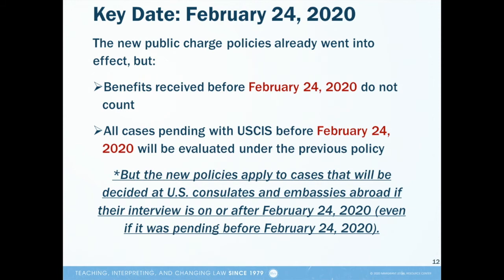A key date to know regarding the new public charge policies is February 24, 2020. That's the date the Trump administration's changes to public charge took effect. However, there are some important nuances to the February 24 date. First, use of any of the newly added benefits — those noted in red on Slide 8 — before February 24 does not count in public charge assessments under the new policies. Also, there is an implementation distinction to keep in mind if your case will be decided by USCIS here in the United States versus at a consular office or embassy abroad. If your case was pending with USCIS before February 24, USCIS will decide it under the old public charge policies, which were much more forgiving.